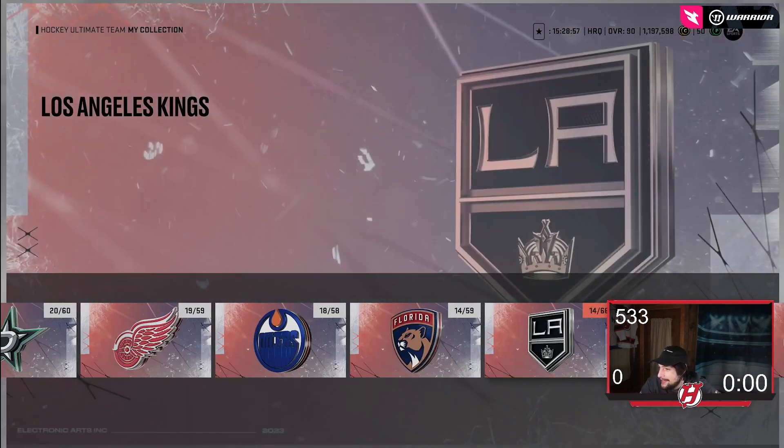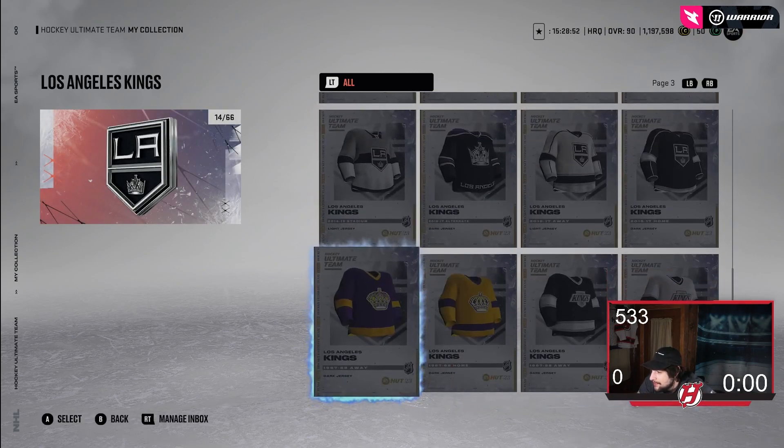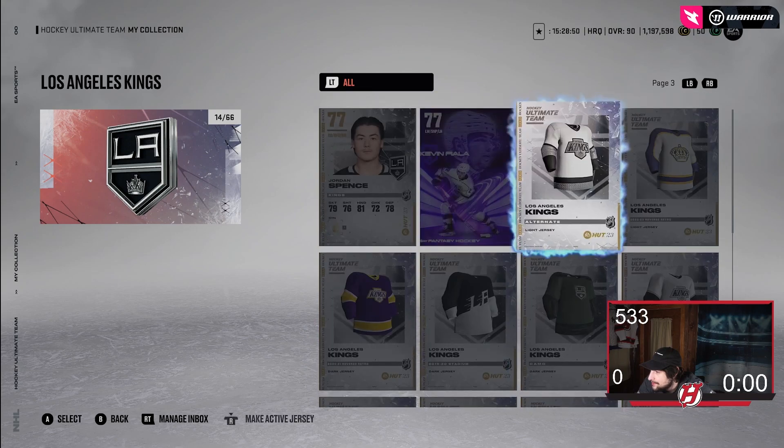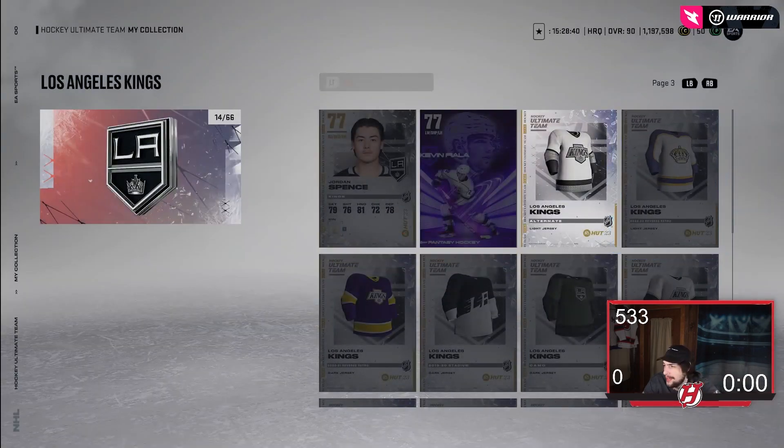Then we got LA's, which are pretty decent as well. I like it — I like the logo, I like the purple, and I like that it's a road jersey. I'm a fan, and I think LA's are certainly very good. No issues for me on LA's.